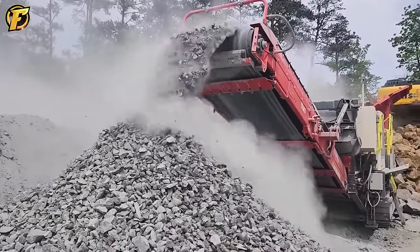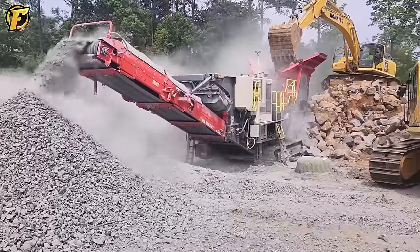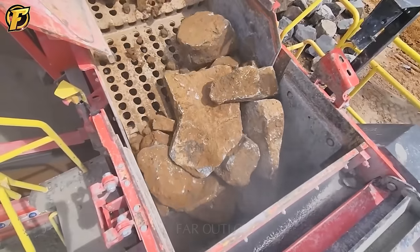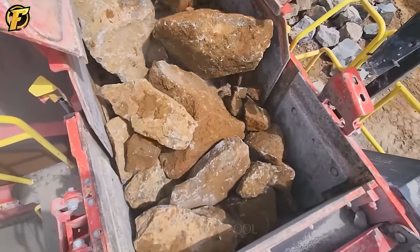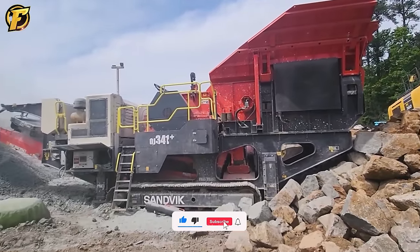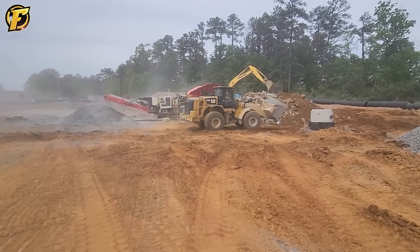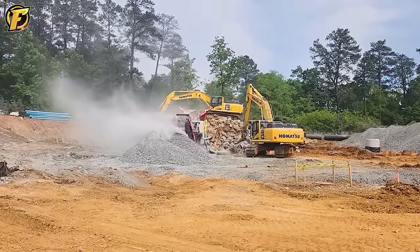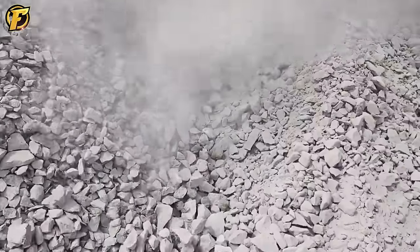The machines work efficiently together at the quarry, mining and creating large boulders for the Sandvik jaw crusher to process. Faced with these large rocks, the jaw crusher crushes them into small stones of uniform size from 3 to 5 inches, with power and efficiency. This process demonstrates the power and precision that goes into transforming each stone into a high-quality building material, marking the continued advancement of technique and expertise.